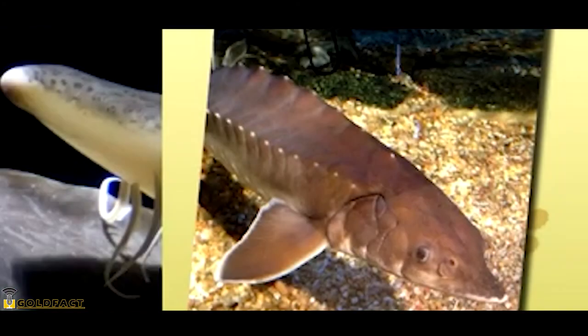For more facts on sturgeons, check out the links in the description. Give a thumbs up if you learned something new today, and thank you for watching!